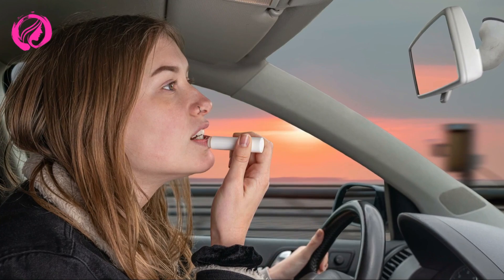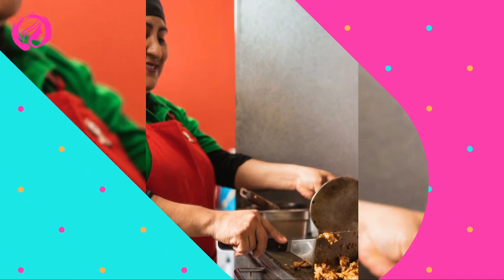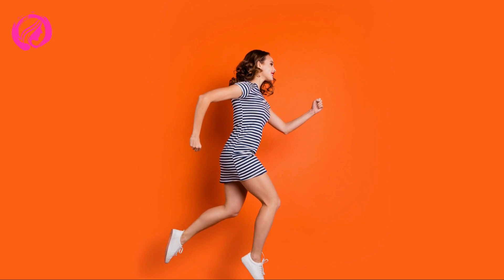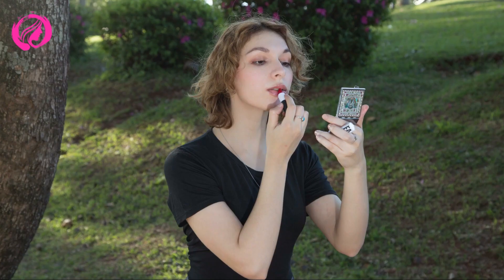Third step: concealer. Concealers are our best allies on those days when we need to cover a blemish or hide dark circles. You only need a little product and apply it gently to the necessary areas. As an additional tip, choose a concealer one shade lighter than your skin — this strategy will help to illuminate the face and make you look more awake.